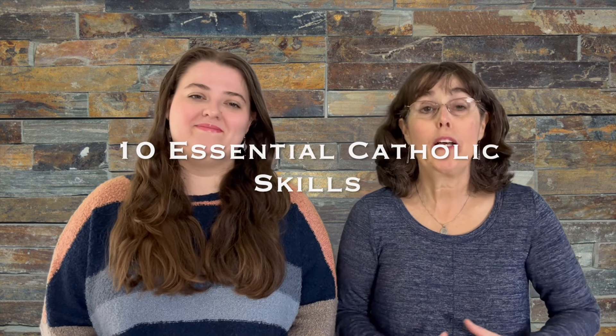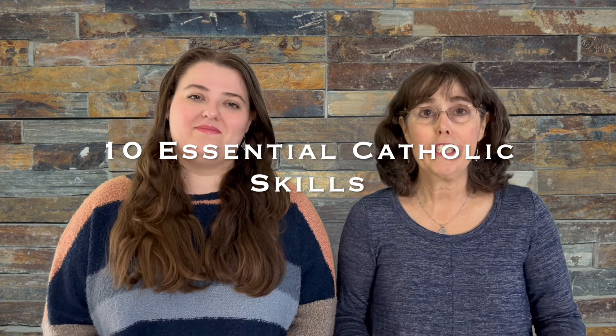Hi, I'm Jennifer and this is Kate, and today we're taking a look at 10 practical Catholic life skills that we think it's helpful for every Catholic to know. So for kids, teenagers, Catholics that are new to the faith or returning to the faith, these are skills that might have been forgotten over time or that they might have never been taught.